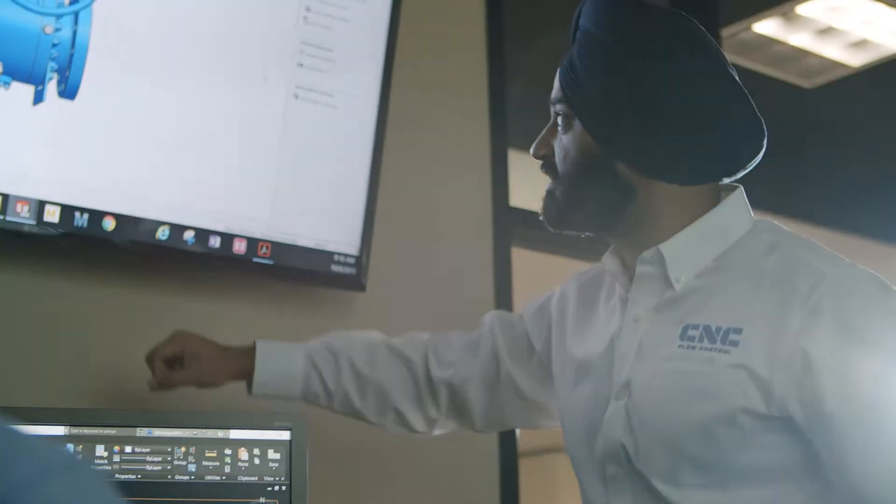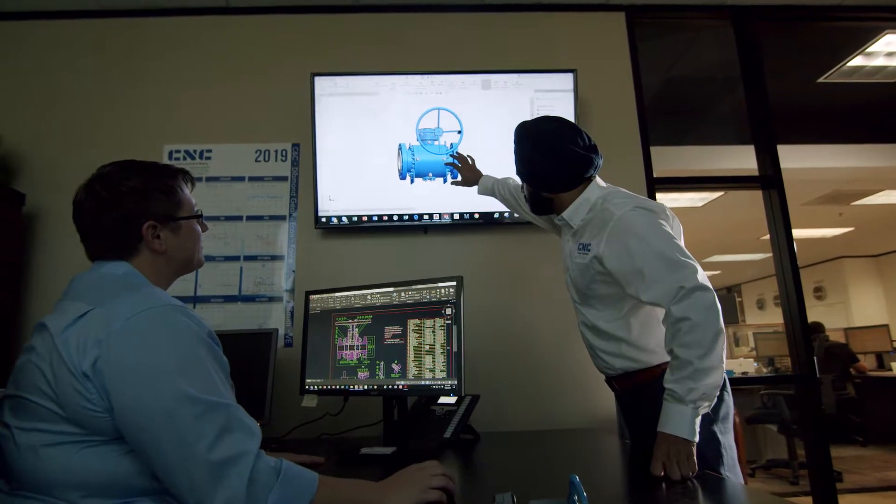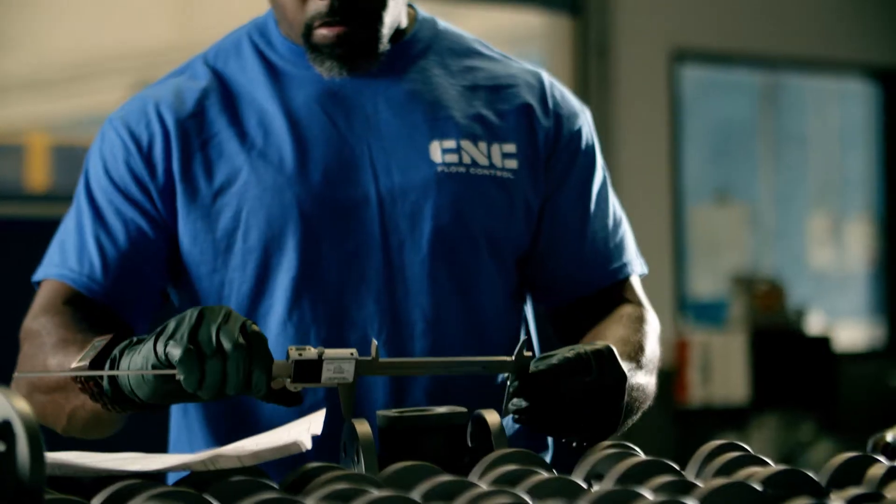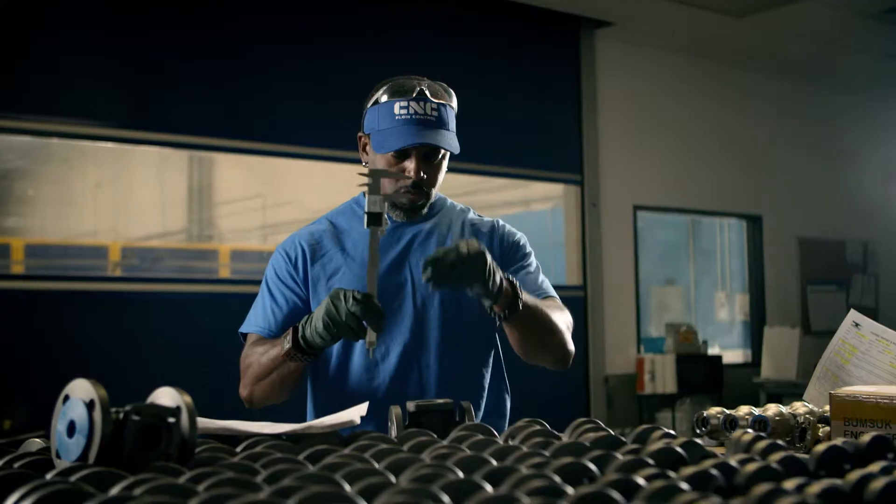We have a full engineering staff so that if a customer requires any application support, we can provide that on the spot. We have the most aggressive testing program going on, and that's been certified by ISO 9001 2015 edition. We do everything to the industry standards, but then we go above and beyond.